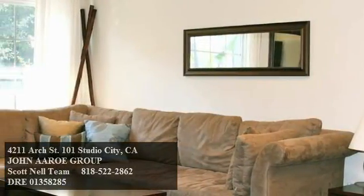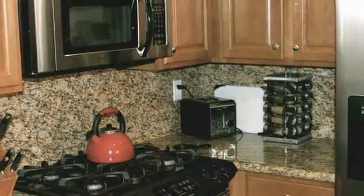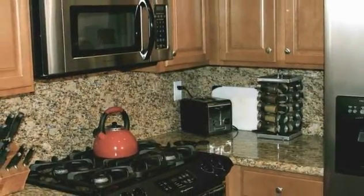Upon crossing its threshold, a gorgeous open floor plan greets you, captivating you with its abundant natural light, beautiful floors and stunning crown molding, open to the charming dining area and sunny living room.